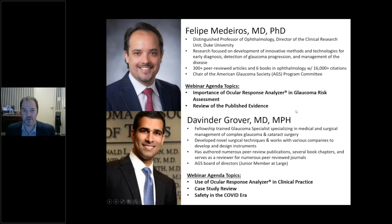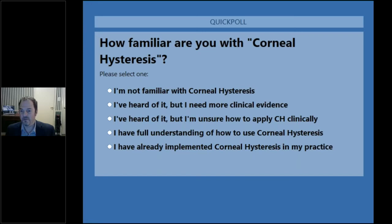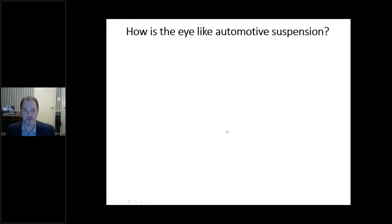Before the main presentations, we're doing a brief poll: how familiar are you with corneal hysteresis? Results so far are pretty evenly split, but the majority say they've heard of it but aren't sure how to use it clinically. Over 50% say they've heard of it but don't know how to use it clinically — so between the evidence Dr. Medeiros will present and the cases Dr. Grover will share, you should have an answer by the end of this presentation.